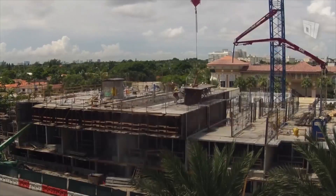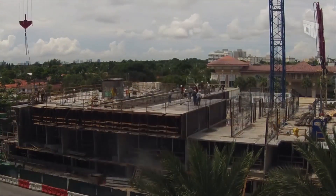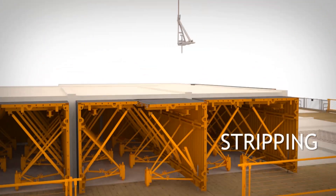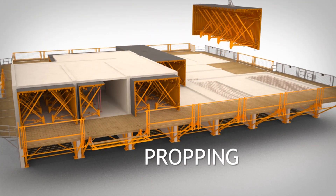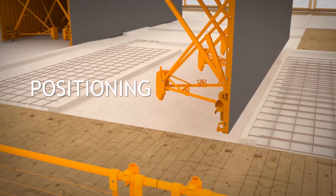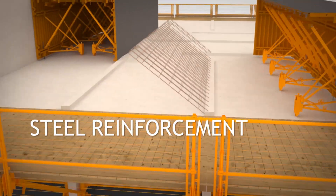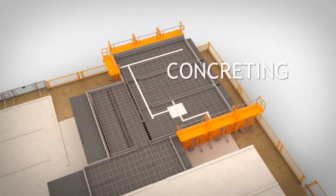With tunnel forms, walls and slab are cast in a single day. The sequence of construction includes stripping of the formwork from the previous day, positioning of the formwork for the current day's phase with the installation of mechanical, electrical and plumbing services, installation of reinforcement in the walls and slabs, and concreting.